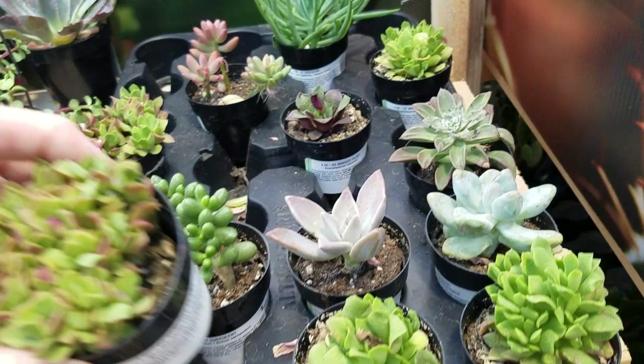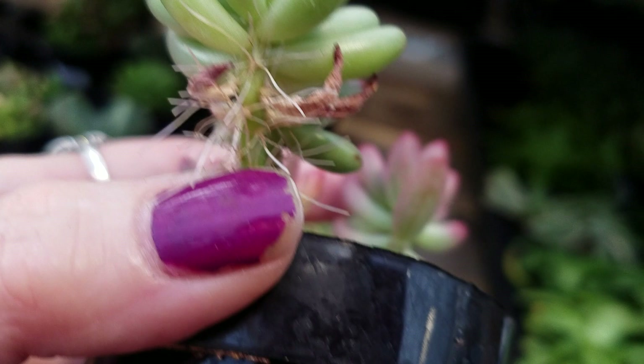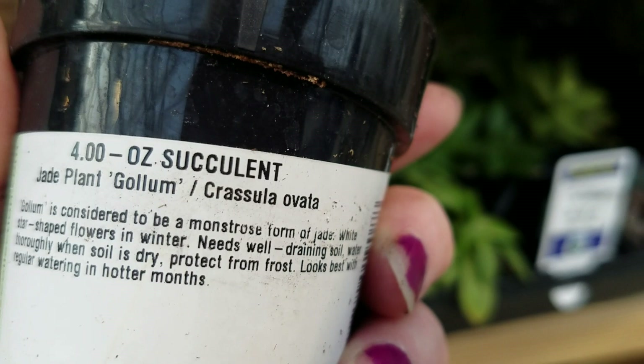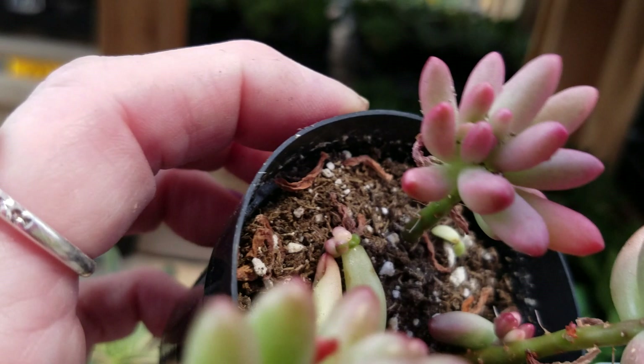There's a lot of them in there. There's another string of buttons. This is kind of cute — look at all those roots. You can tell it hasn't been watered in a while. That's a baby plant growing down there. This is a jade plant — Tholium. Considered to be a monstrose form of jade, with white star-shaped flowers in the winter. That's interesting.